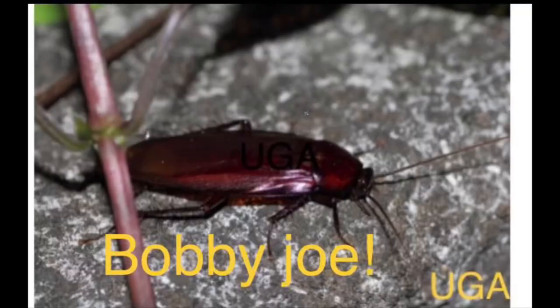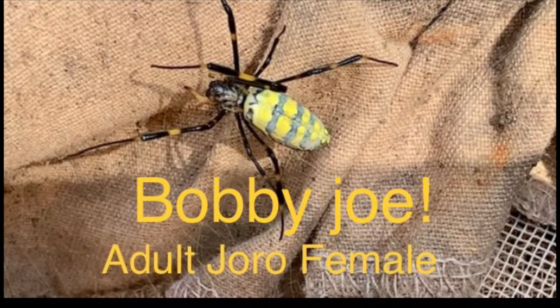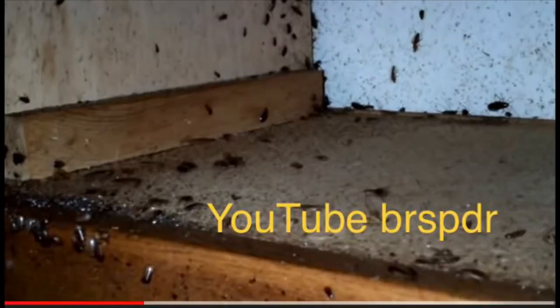Why should we kill cockroaches? If you just had one cockroach in your house, would you kill it? No — you might name him Bobby Joe and make a pet of him. Same with one Joro spider on your property. But how many is too many? Cockroaches can rapidly multiply and you can have hundreds in your house. If you've ever come into your kitchen after going to bed, flipped on the light, and a dozen cockroaches scuttled off your countertop — I've had that experience.